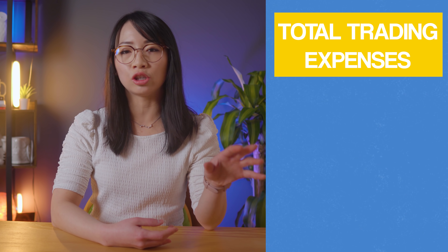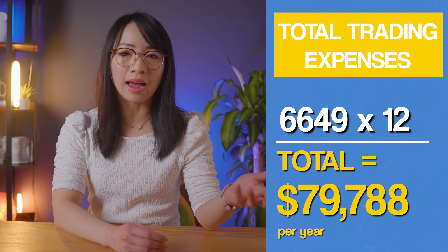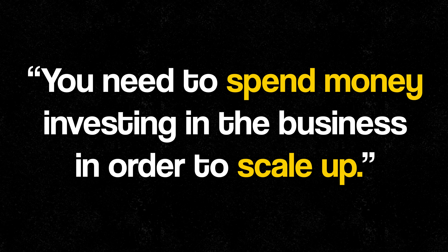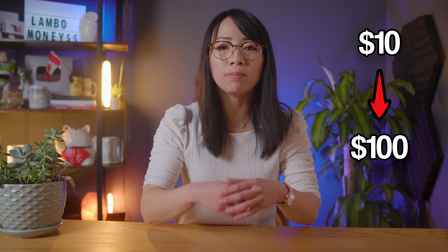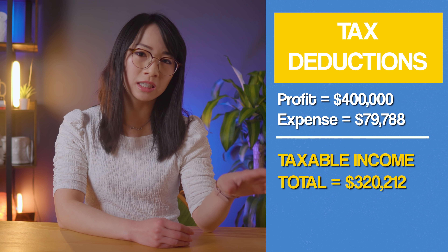Now that we've gone through all the major categories, we have a grand total of $6,649 of cost per month — which comes to $79,788 per year. Remember, day trading is a business, and if you want to take it seriously you need to invest in it. Rather than spending $10 to make $100, I would much rather spend $100 to make $1,000 — and it's the same way with day trading. That said, all $79,000 of expenses can be used as tax deductions against my day trading profits. So if I made $400,000 in profit this year, I can deduct those expenses, making only $321,000 of that income taxable.